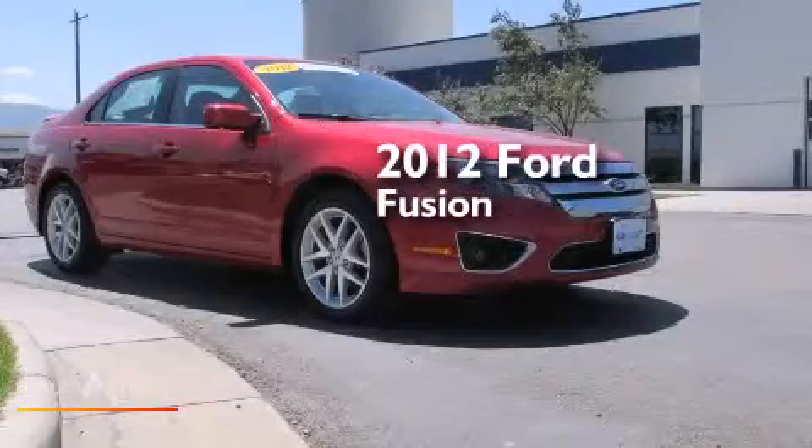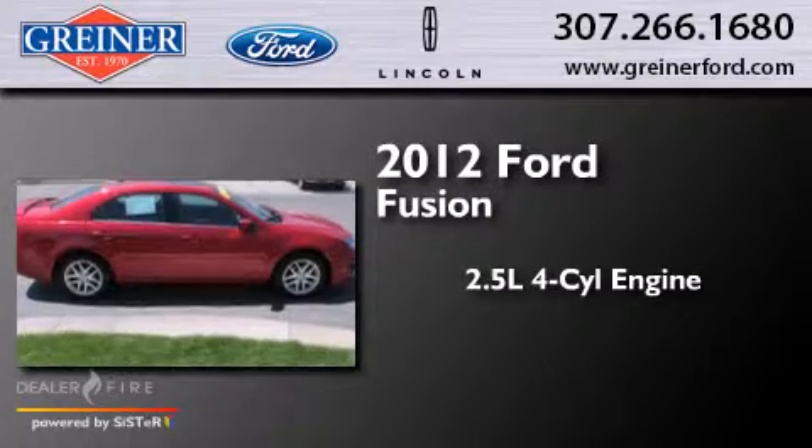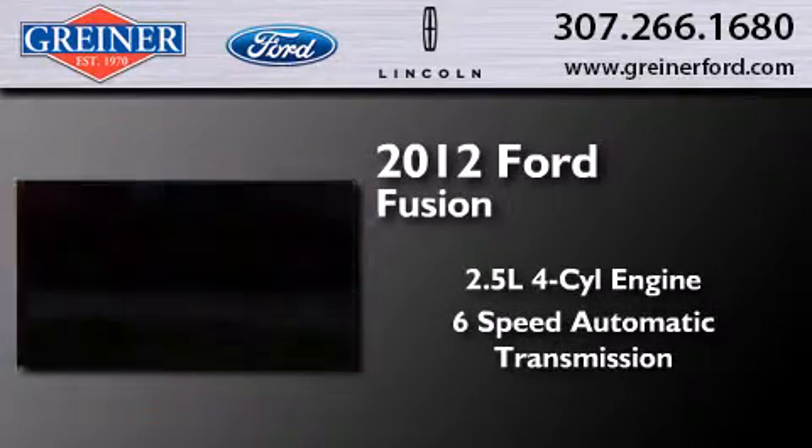This is a 2012 Ford Fusion. It features a 2.5 liter 4-cylinder engine and a 6-speed automatic transmission.